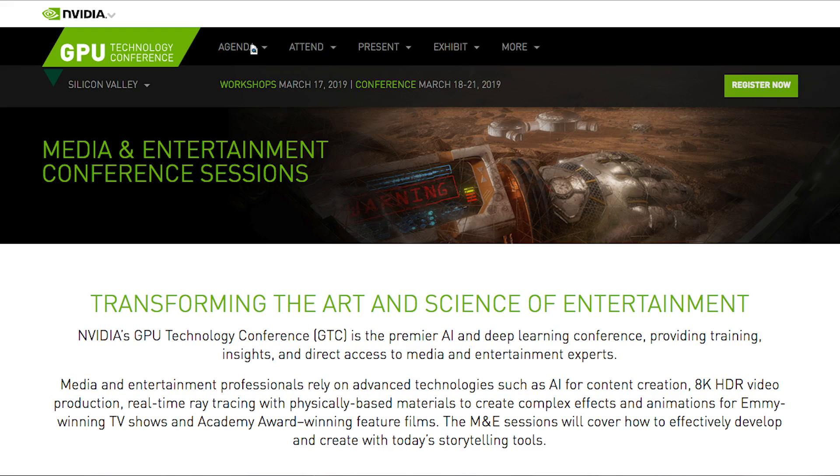To see a full list of all the media and entertainment sessions, visit nvidia.com/gtc.